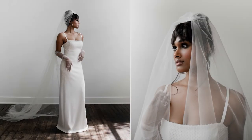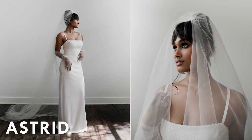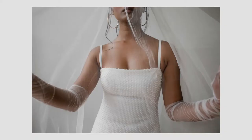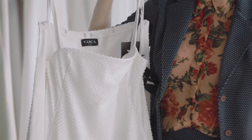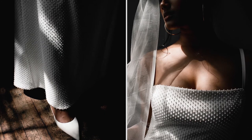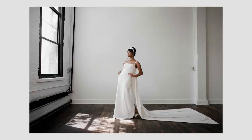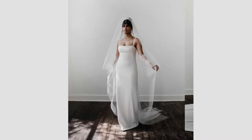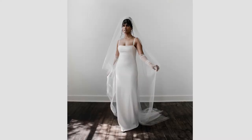The first dress in the collection is called Astrid. Astrid is a column dress with fully beaded neoprene fabric and sequins. Even though it's minimalist it kind of has a more maximalist vibe because of how textured it is. It has this removable cape that is very long, very dramatic. This can be something you wear for your ceremony and then take it off and it's going to be really comfortable to wear for your reception.